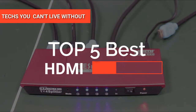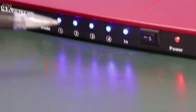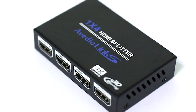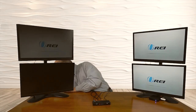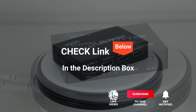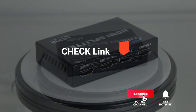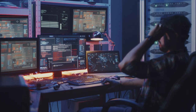Hey guys! In this video, we're going to look at the top 5 HDMI splitters available on the market today. We made this list based on our own opinion, research, and customer reviews. We've considered their quality, features, and values when narrowing down the best choices possible. If you want more information and updated pricing on the products mentioned, be sure to check the links in the description box below. So, here are the top 5 best HDMI splitters.